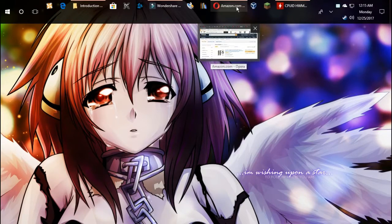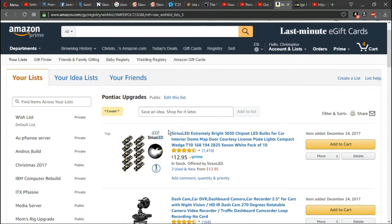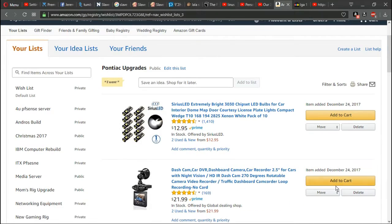I said I would show you a list of some of the upgrades I plan on doing. I'm going to buy them off Amazon.com. I plan on buying Sirius LED lights to completely light up the inside with pure white light, similar to my brother's car. This way I can see what I need to do in there at night if I ever have to work on it.